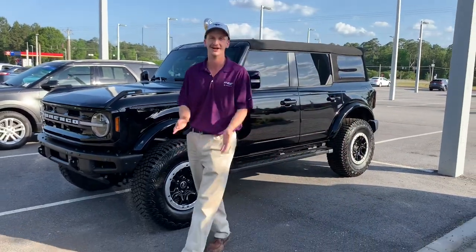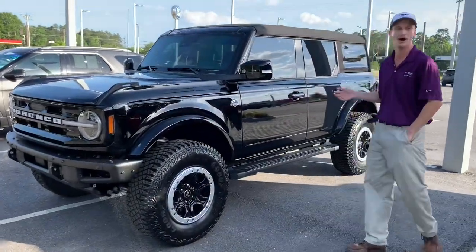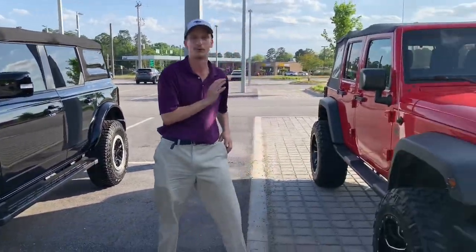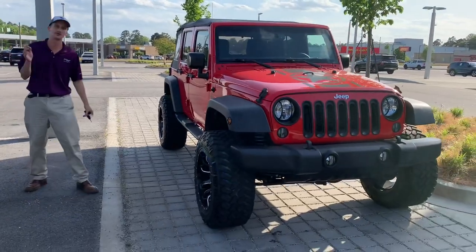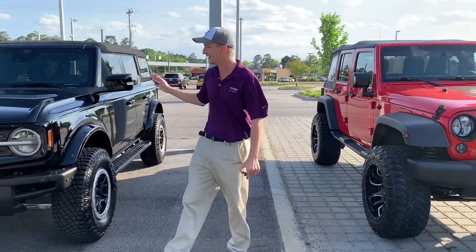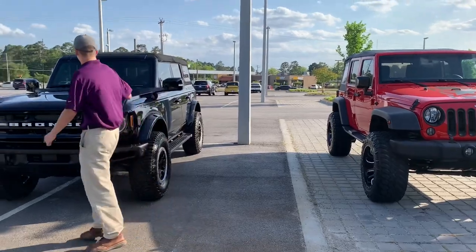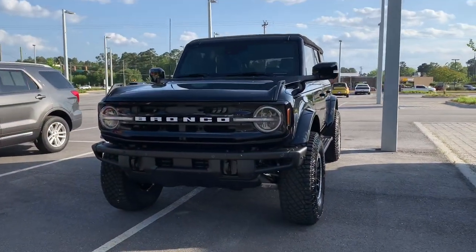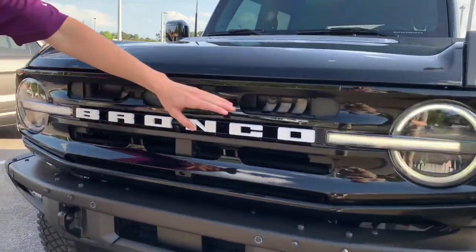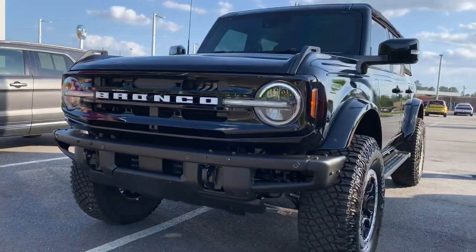We've got Georgia covered. What we got on hand here today is a beautiful 2022 Ford Bronco four-door compared with a Jeep Wrangler four-door. Both of these have some aftermarket upgrades we're going to get into. This right here is a 2022 Bronco Outer Banks with the beautiful Oxford white lettering and gloss black front grille, front fascia that comes with your Outer Banks package.